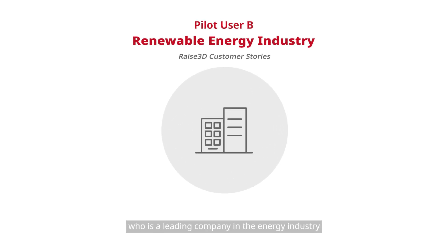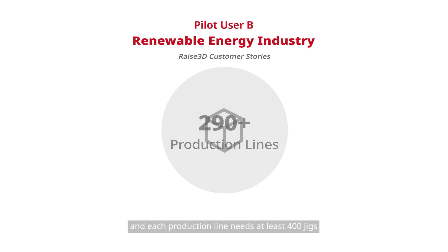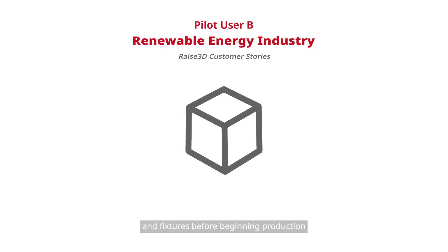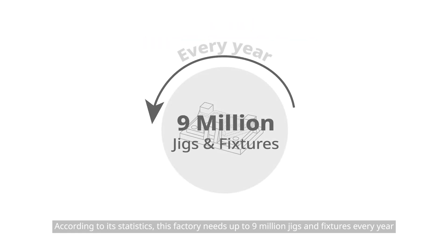Take one of Raise3D's clients as an example — a leading company in the energy industry. The customer has more than 290 production lines, and each production line needs at least 400 jigs and fixtures before beginning production. In total, this factory needs up to 9 million jigs and fixtures every year.